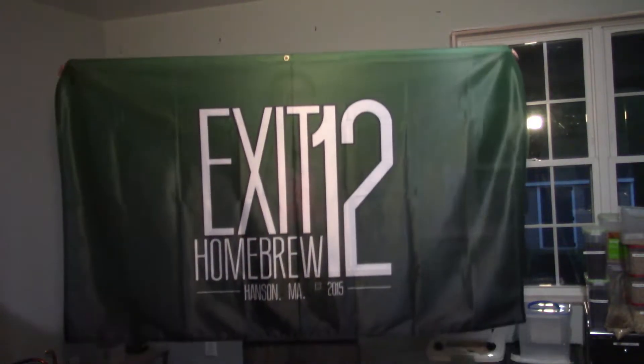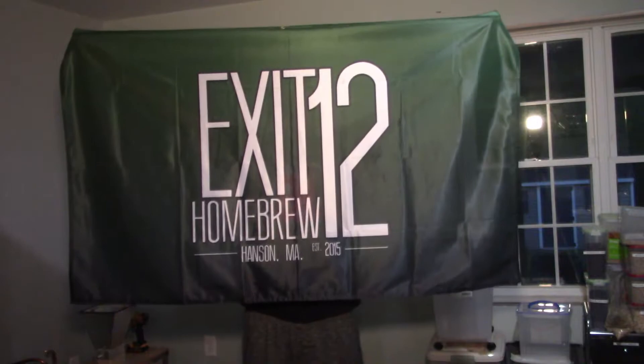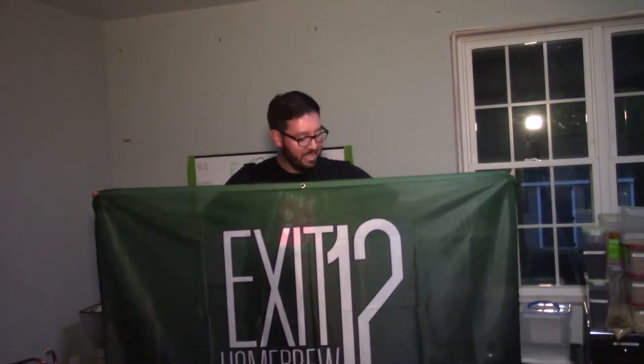What's going on guys, Nick Lesterbore here — Exit 12 Homebrew, in the brewery in the basement of Exit 12 Homebrew. Look at what I got — check this thing out! This is a gigantic banner that Brandon had made for the brewery. We did not expect it to be this big; Brandon certainly didn't. So it's going to be interesting to see where we put this — I'm sure we can find a spot.